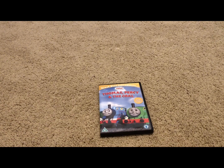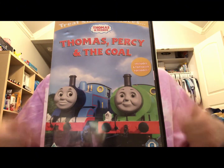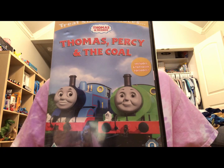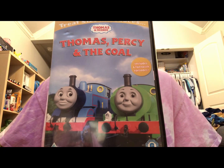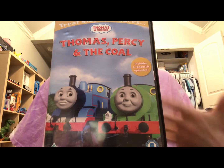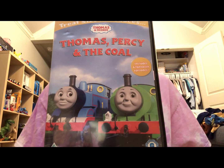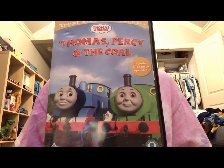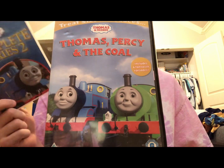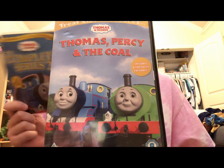Anyways, we'll jump into my review and thoughts on Thomas, Percy, and Nicole. So overall, do I recommend Thomas, Percy, and Nicole? Well, just like with Thomas and Bertie, I'm going to have to say no to this because the thing is, these treat-sized Thomas DVDs focus on like the first two seasons of Thomas. And the thing is, you can already watch all of the season one and two episodes with the original UK narration of Ringo Starr, all on the complete season one and two.